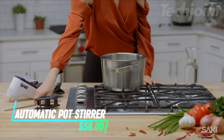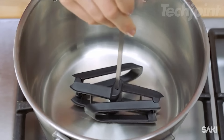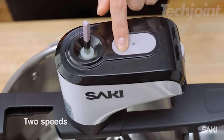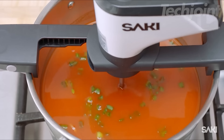This stirrer automatically takes over the task of stirring your food while it cooks. It attaches to your pot and keeps things moving so you do not have to worry about anything sticking or burning. It runs at two speeds and can be adjusted to fit different pot sizes. The best part is it's cordless and rechargeable, so you do not have to deal with any wires.